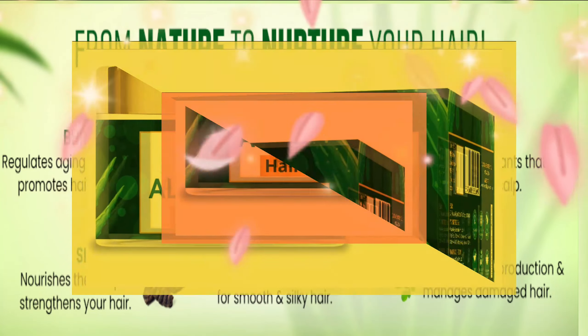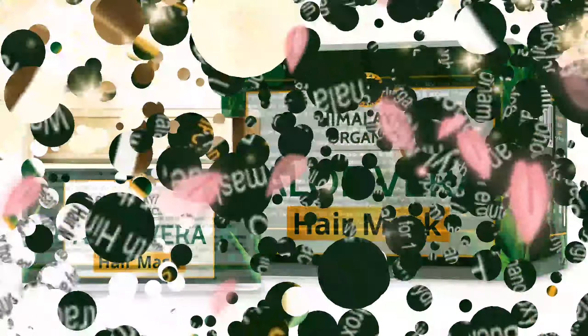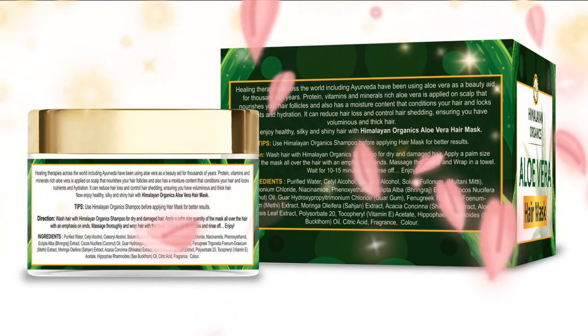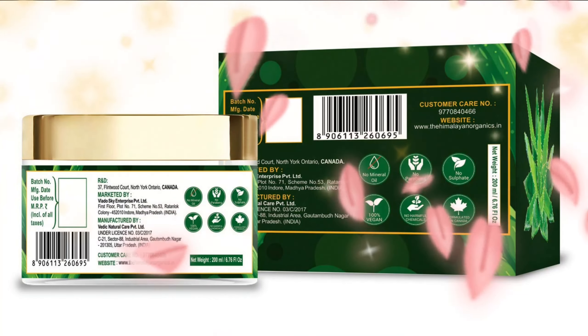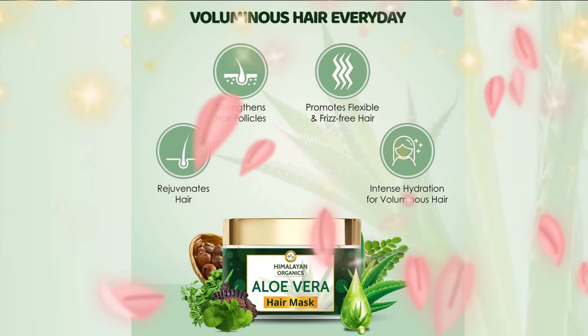As a natural hair health booster, the mask manages dandruff and dead skin on the scalp, replenishes your scalp hair, nourishes hair follicles to grow hair faster for healthy, shiny, and lustrous hair. Powerful combination of all natural oils and enriching natural compounds.